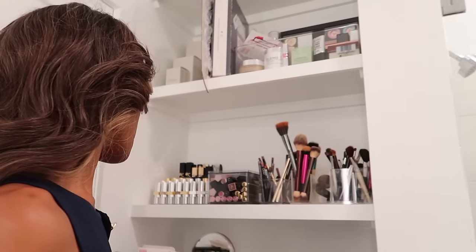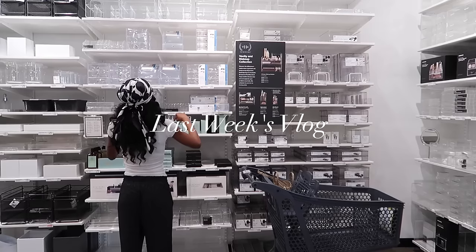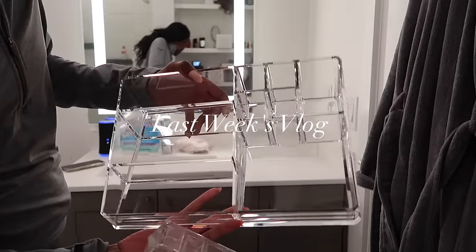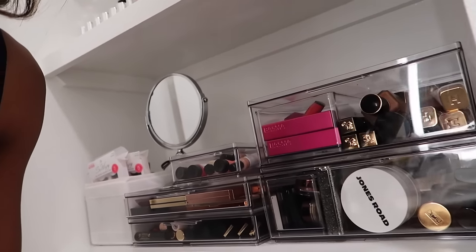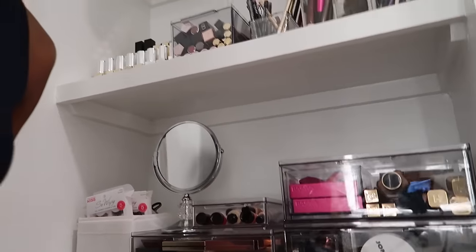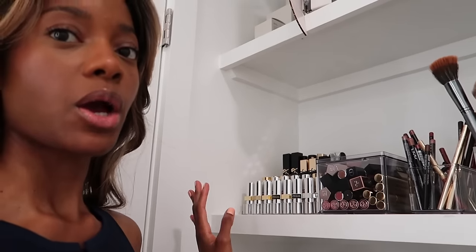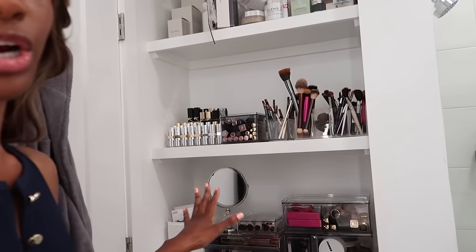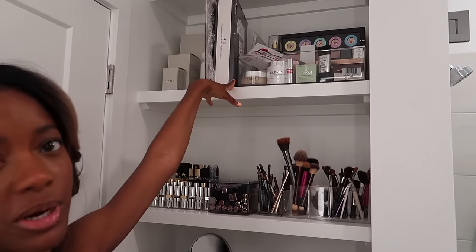Over time the bins started to get really dingy and nasty, so just last week I went and got these really beautiful acrylic bins from Container Store. People were saying you can get them from TJ Maxx and Marshall's, which I'm fully aware of — I just didn't have time to pick and find different things, and I'm so happy with how it all turned out.